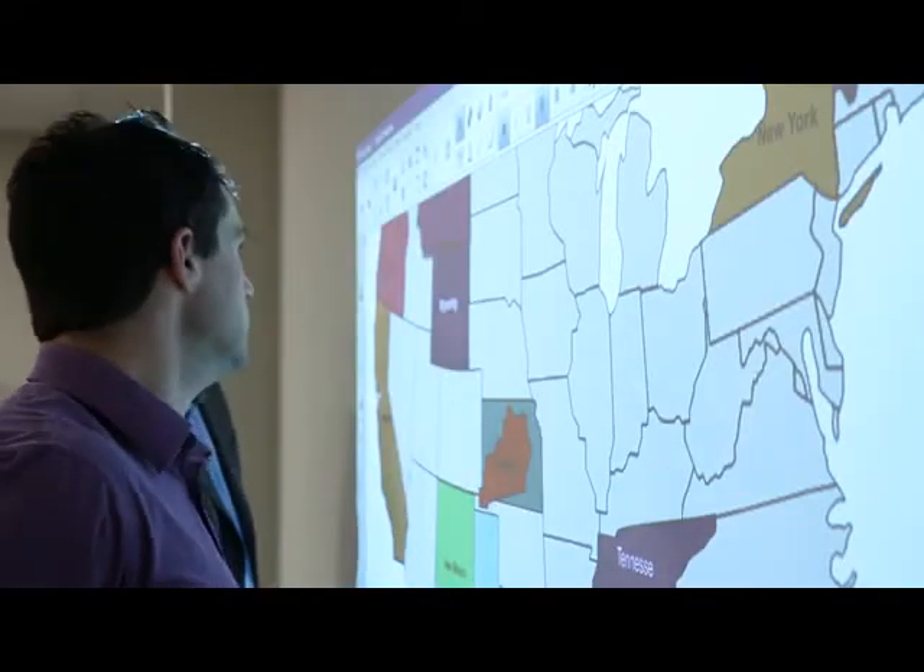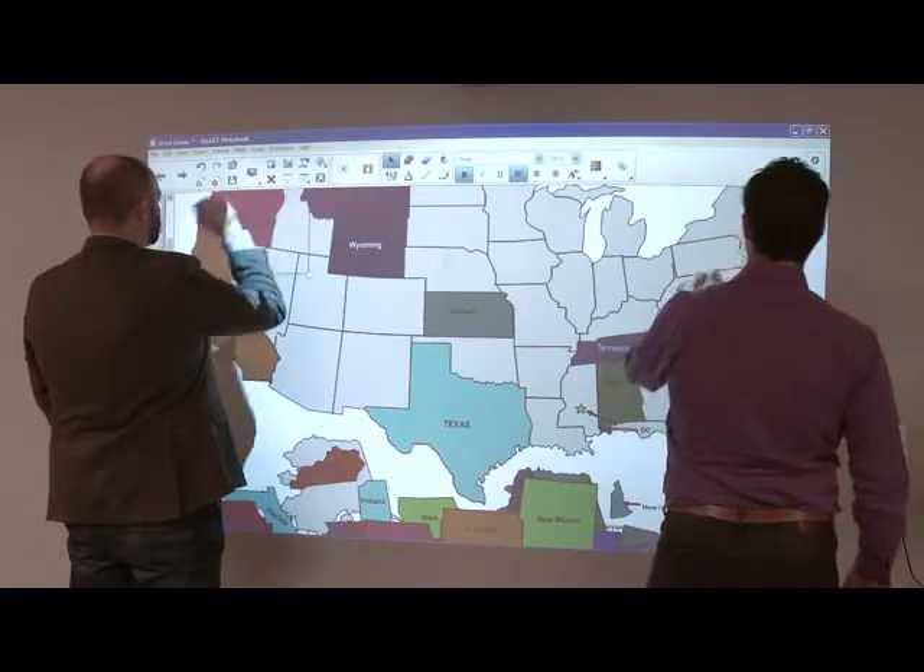You can have the center of the classroom with an interactive whiteboard, but you can also foster small group learning with the 6Wi at the side of the room as well.